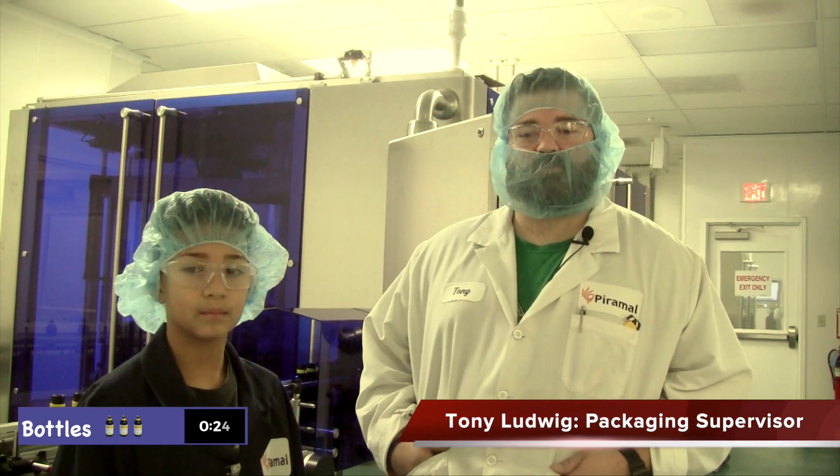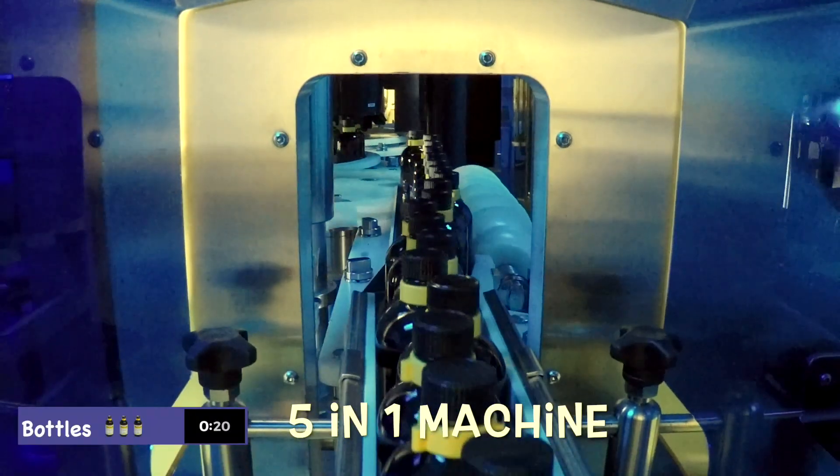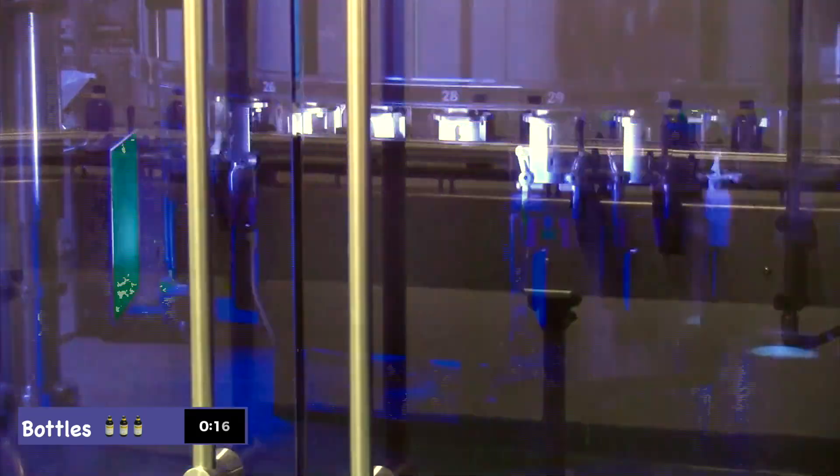After the bottles are filled and sealed for packaging, this machine uses lasers, pressurized gases, and sophisticated cameras to check for leaks, defects, and particles.